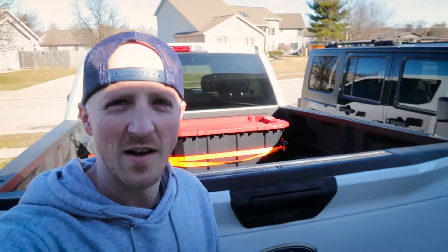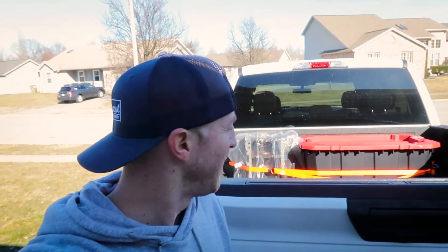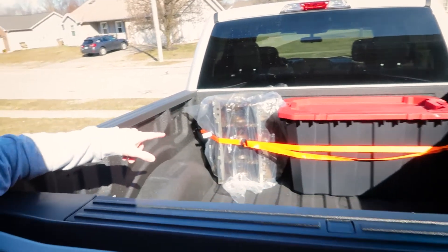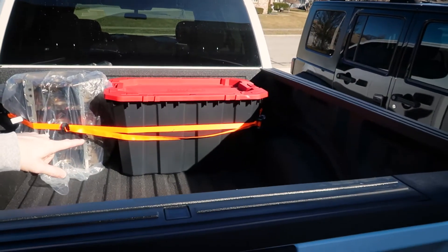Alright guys, I'm not gonna show his house or do any recording there. But we got the block, got the two cranks, and we've got the pistons in the back seat. Let's get back to the shop.